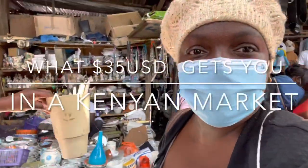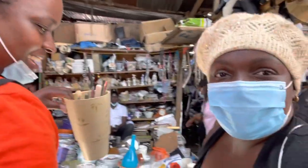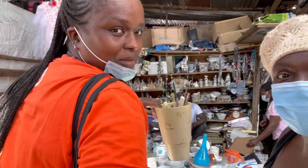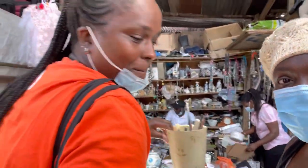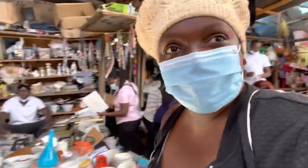Hi guys, how are you all doing? My name is Jemtobe, I'm with All Things African Nana in the largest market in Africa, Gikomba open air market. I'm going to do a haul later on because I'm vlogging with my phone and I'm scared.